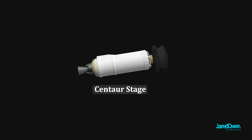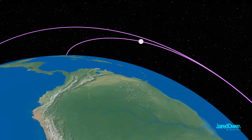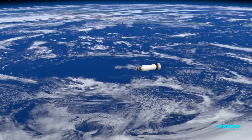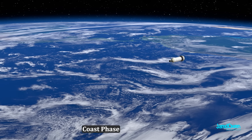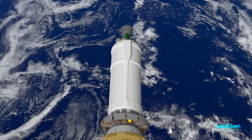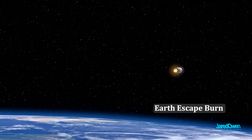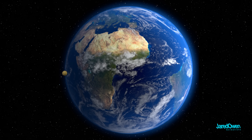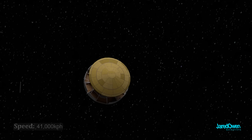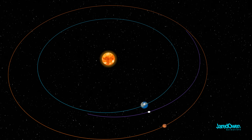This is called the Centaur stage — its main engine now fires up, getting us into orbit around the Earth. At 11 minutes and 30 seconds, the engines shut off. This is called the coast phase, and we'll stay here for about a half hour to check things out. Then we relight the engines for about 8 minutes — this is called the Earth Escape Burn, which gets us on a path towards Mars. The spacecraft then separates, traveling at 41,000 kilometers per hour, and it will take about 7 months to reach Mars.